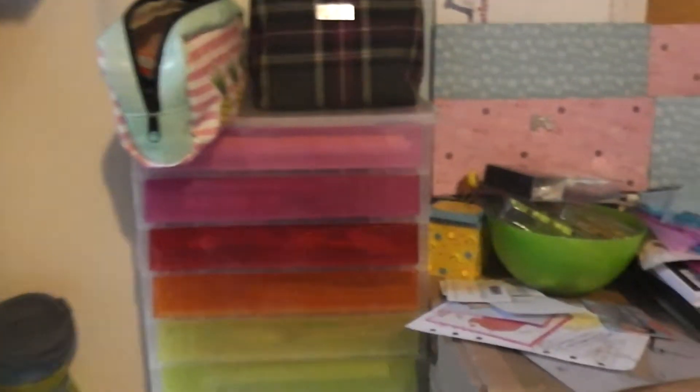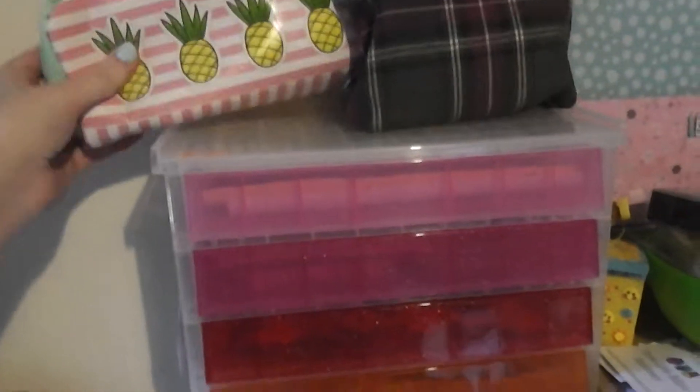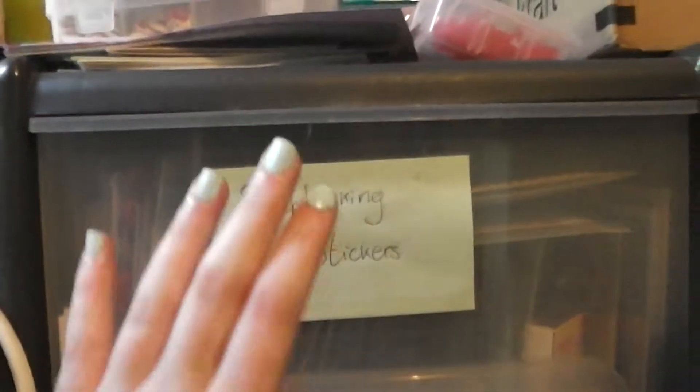This set of drawers has embellishments, ephemera and planner stickers, plus my pencil case which I take with me when I'm going somewhere and need a variety of pens and pencils. In here we have a load of plasters and sticky notes, and some card making bits I need to put away. Then this set of plastic drawers has scrapbooking stickers, embellishments and ephemera, paper punches, stencils and stamps, drawing ink, washi tape, ribbon and twine, and then adhesives, glitter, glitter glue and embossing - that was where I had my embossing powders.